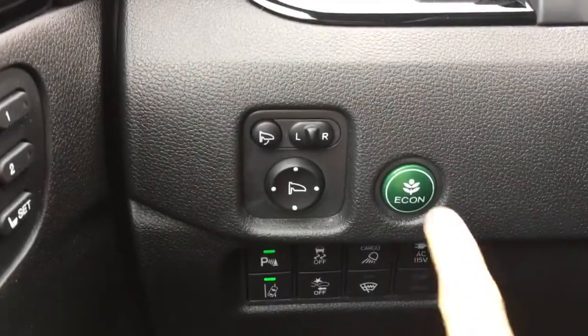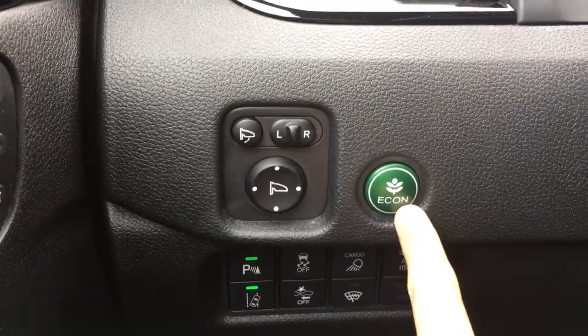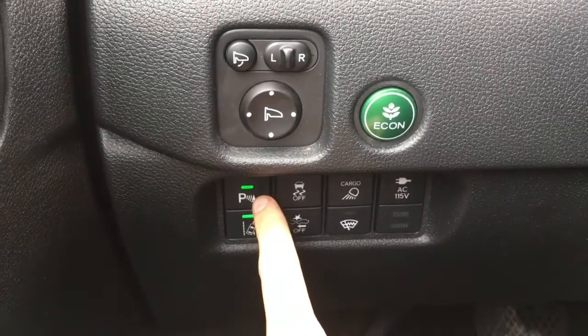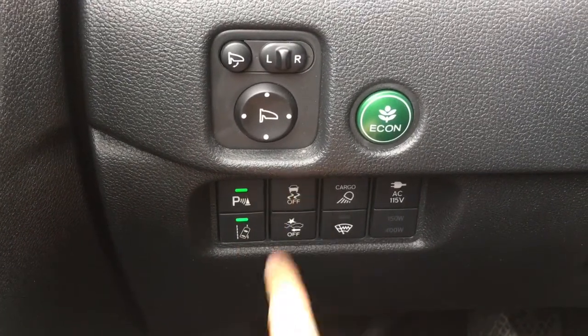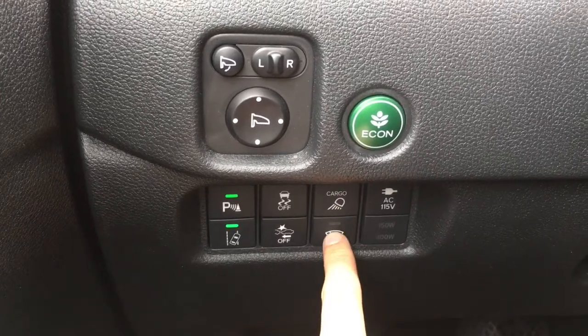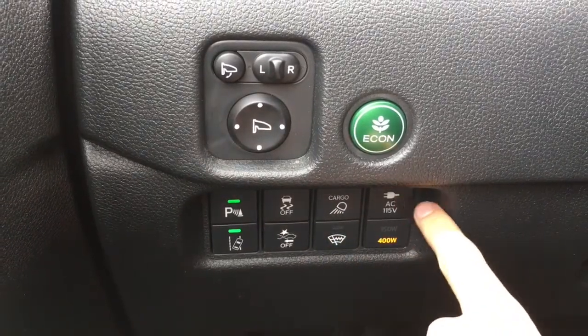To the left of the wheel there's the green Econ button for better fuel efficiency, as well as all your power mirror buttons. Down below you've got your parking assist, lane departure warning, vehicle stability assist, collision mitigation braking system, cargo lights, windshield wiper de-icer, as well as your household power outlet.